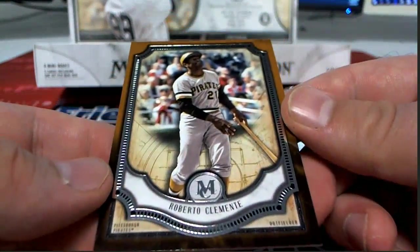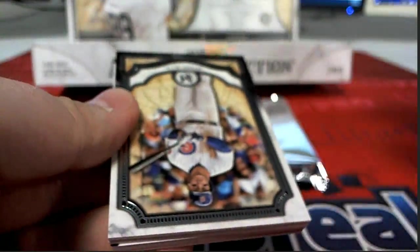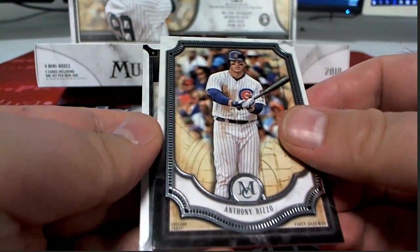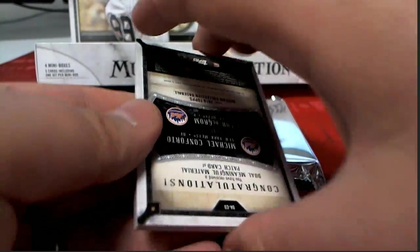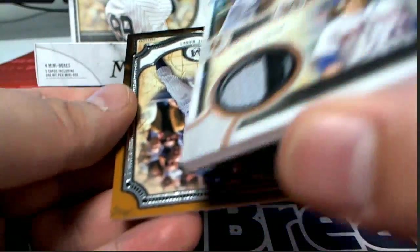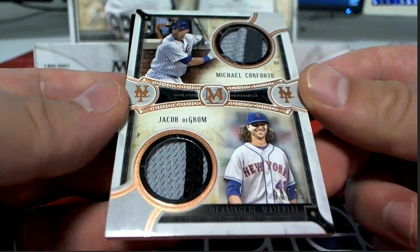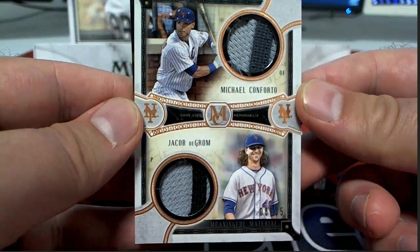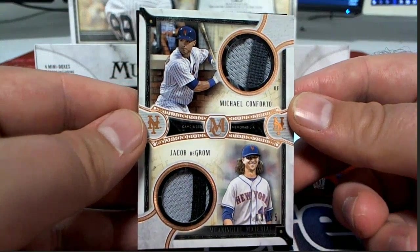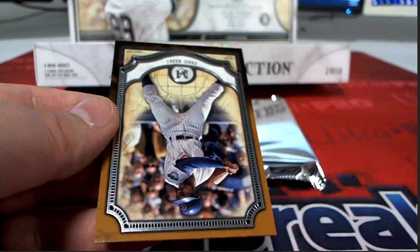Mookie Betts, Chris Sale, Andrew Benintendi, and Craig Kimbrel — Red Sox. That's coming out to you, Cynthia. Very nice. Now we got Clemente. Mr. Rizzo. Adam Jones. There's a Justin Upton. We got Michael Conforto — check that out, eight of 35. Him and Jacob deGrom. Mets.